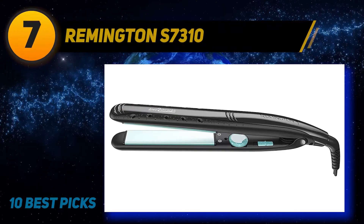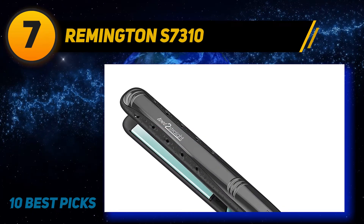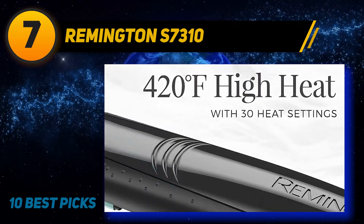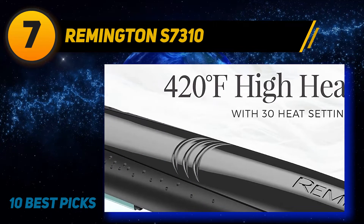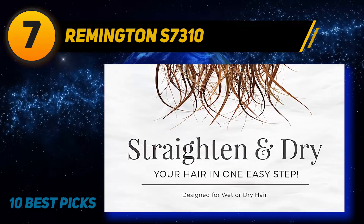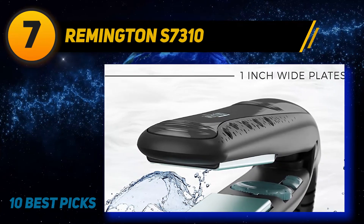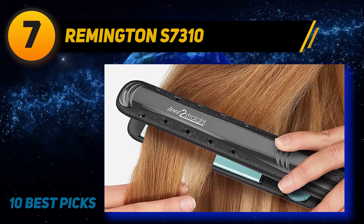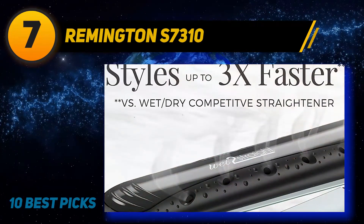At number 7: Remington S7310. Another great product for those who want to achieve shiny and straight hair — it can be used for both dry and wet hair. The Remington Wet 2 Straight Flat Iron works very well, offering up to 400 degrees Fahrenheit of heat. Excess water from the hair would be vaporized instantly, saving you extra time. It also features steam hydration that protects and ensures that your hair does not over-dry.